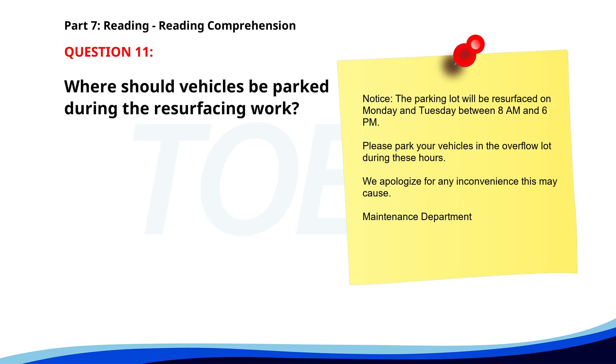Number 11. 'Notice. The parking lot will be resurfaced on Monday and Tuesday between 8 a.m. and 6 p.m. Please park your vehicles in the overflow lot during these hours. We apologize for any inconvenience this may cause. Maintenance Department.' Where should vehicles be parked during the resurfacing work? A. In the overflow lot. B. In the main lot. C. On the street. The correct answer is A. In the overflow lot.